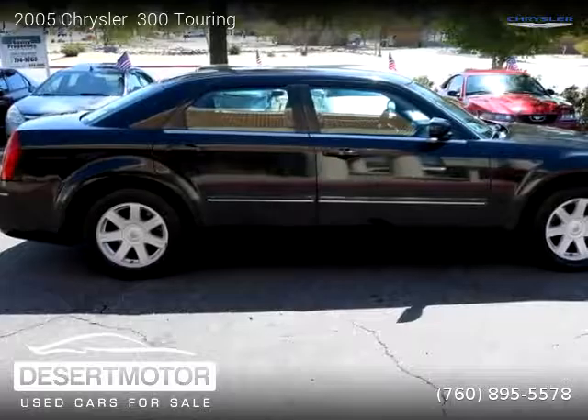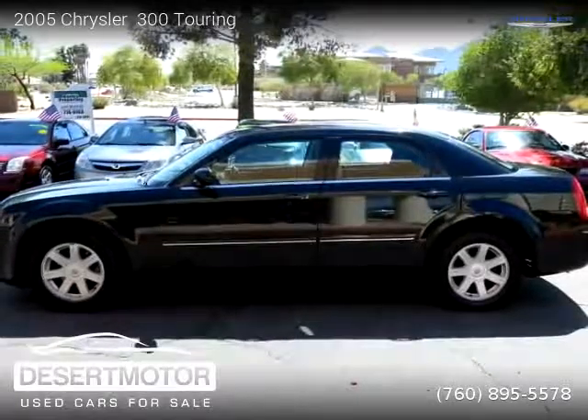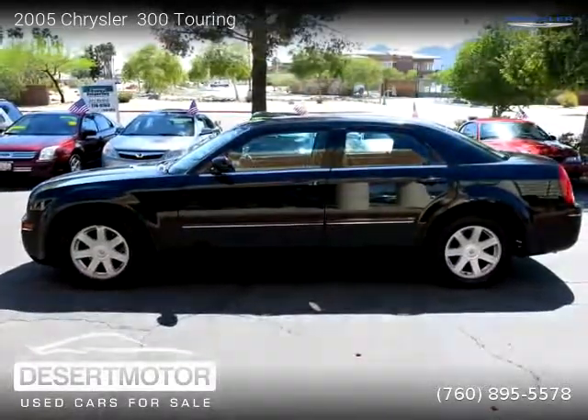For more information, please visit us at desertmotor.com or call us at 760-895-5578. Thank you for watching our video.